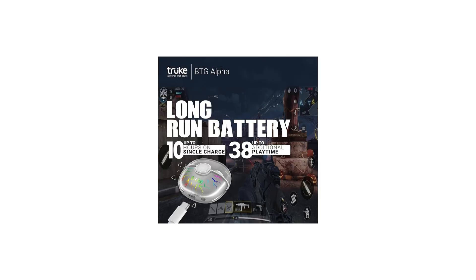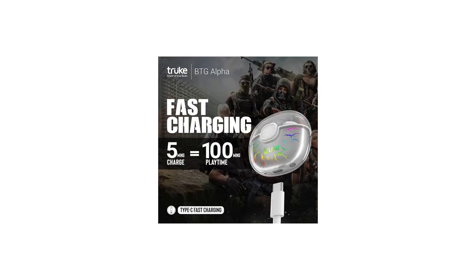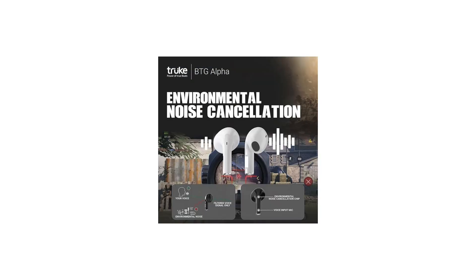The earbuds have a 40ms low latency gaming mode that provides an immersive gaming experience. They also have 7 RGB LEDs that add a touch of style to the earbuds. The earbuds come with a charging case that provides up to 38 hours of playtime.